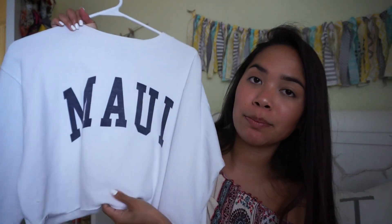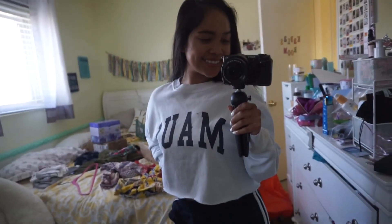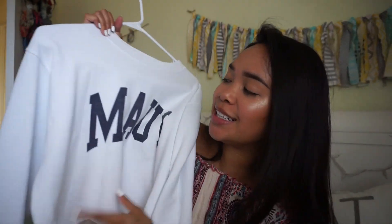Moving on, I got a couple things from Brandy Melville while I was in Hawaii a couple weeks ago. The first thing is this white cropped top that says Maui on it — my favorite Hawaiian island, so I felt like I had to get it. I'm a little concerned because it's white and me and white aren't the bestest of friends, but I'm gonna do my best to keep it clean.